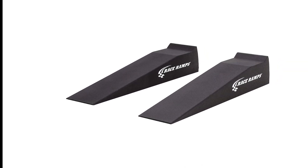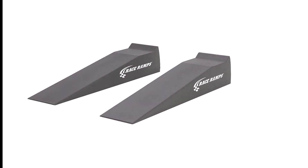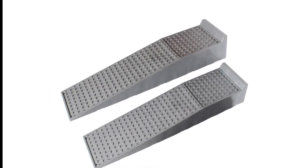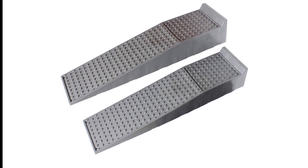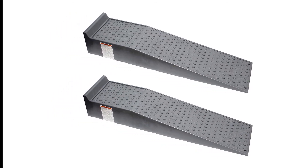Hope you found this video helpful for finding the best car ramps. If you found it helpful, please give it a like, comment your opinion, and tell us which one is perfect for you. Subscribe to our channel to get the latest updates on product reviews.